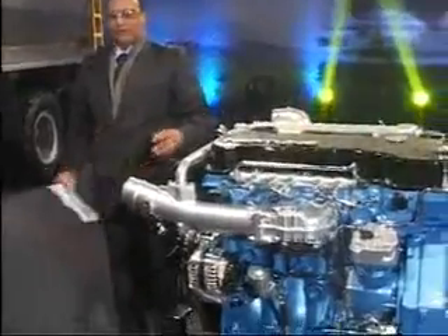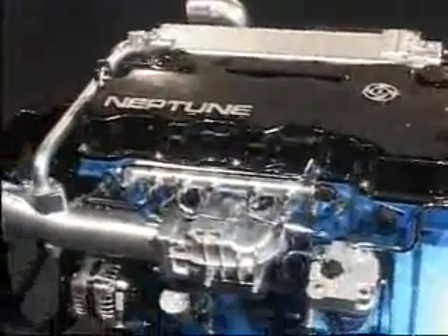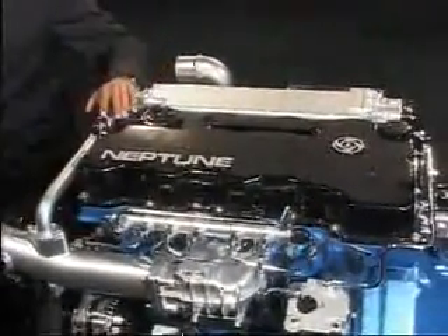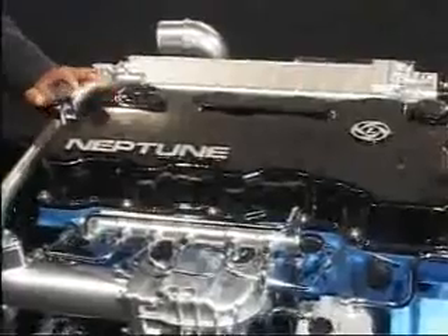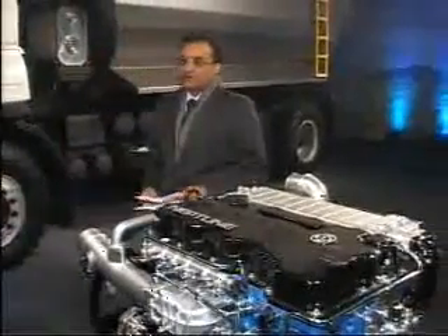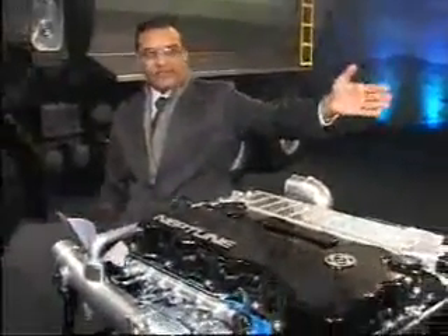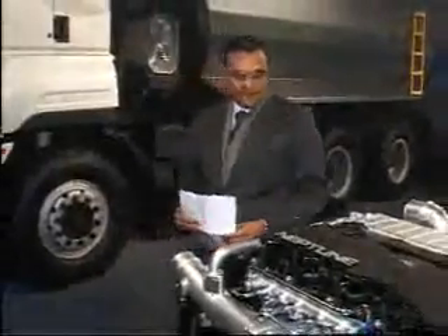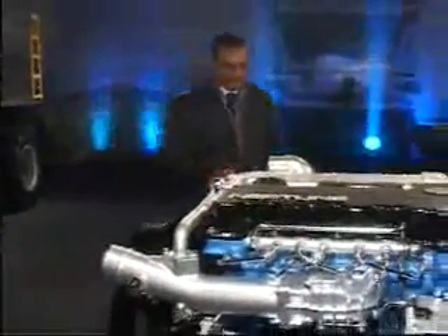What we have here is the Neptune engine — a four-cylinder version. This is the new platform that comes in two versions: a six-cylinder version for a 32-tractor application, and a four-cylinder version meant for a bus application. The range of powers between these two will be from 160 horsepower to about 380 horsepower.